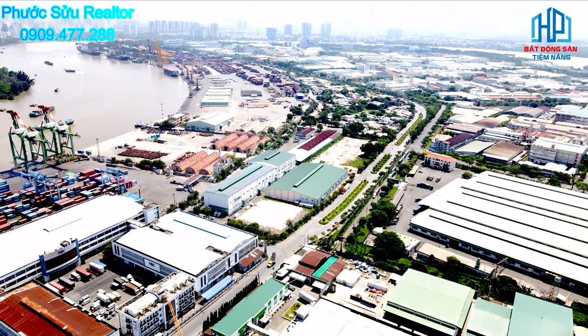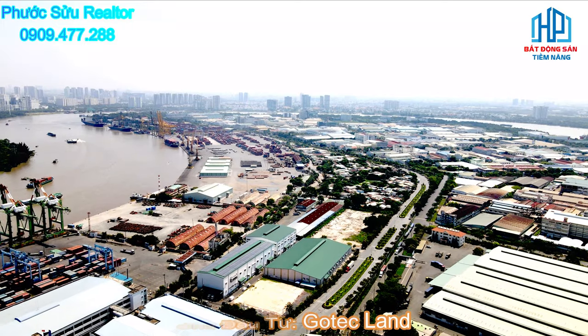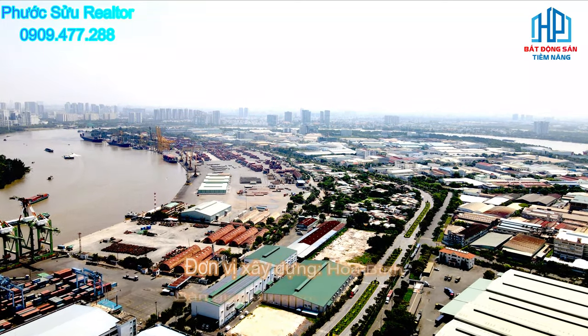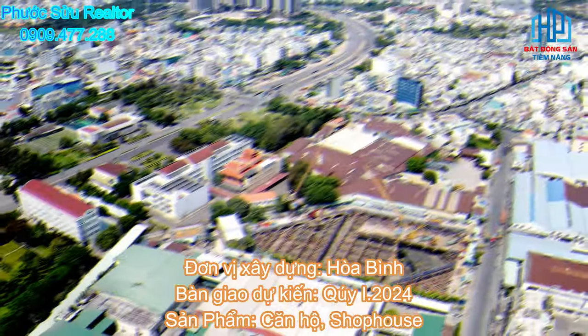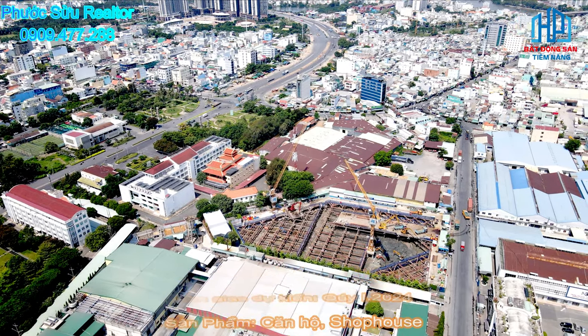Một số thông tin chi tiết của dự án như sau: Chủ đầu tư là Go Tech Land, vị trí là số 10 đường Bến Nghé, phường Tân Thuận Đông, Quận 7. Đơn vị xây dựng là Hòa Bình. Bàn giao dự kiến là Quý 1 năm 2024, với các loại hình sản phẩm là căn hộ và shop house.